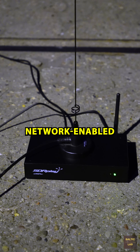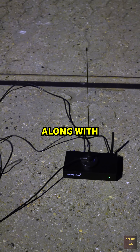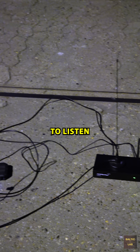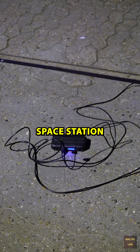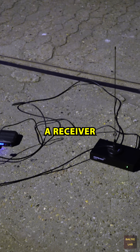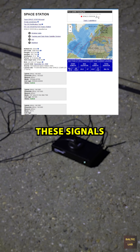Yesterday I set up my network-enabled NRSP-ST receiver outdoors along with an antenna and a power bank to listen for radio signals from the International Space Station. In principle, anyone with a receiver for the 70 centimeter amateur radio band can pick up these signals.